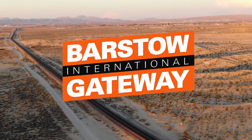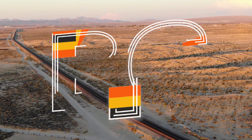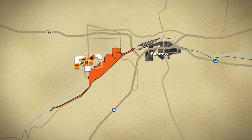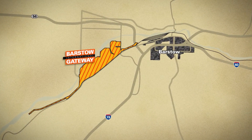Barstow International Gateway — BIG. It is big in terms of its economic impact, big in terms of its jobs, both indirect and direct. It's big in terms of the quality of life it's going to offer Barstow residents. What BIG will do is consolidate many of the handoffs and transitions throughout the supply chain into one consolidated, simplified, and integrated ecosystem.